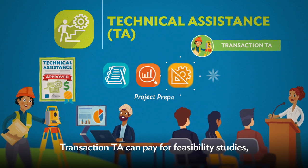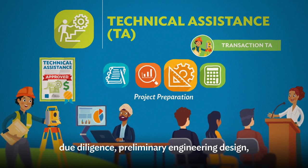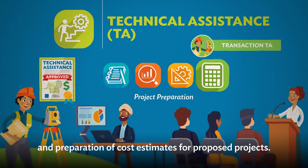Transaction TA can pay for feasibility studies, due diligence, preliminary engineering design, and preparation of cost estimates for proposed projects.